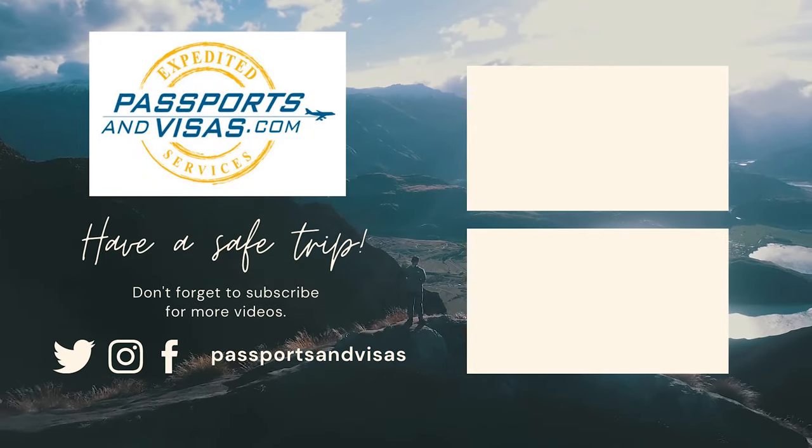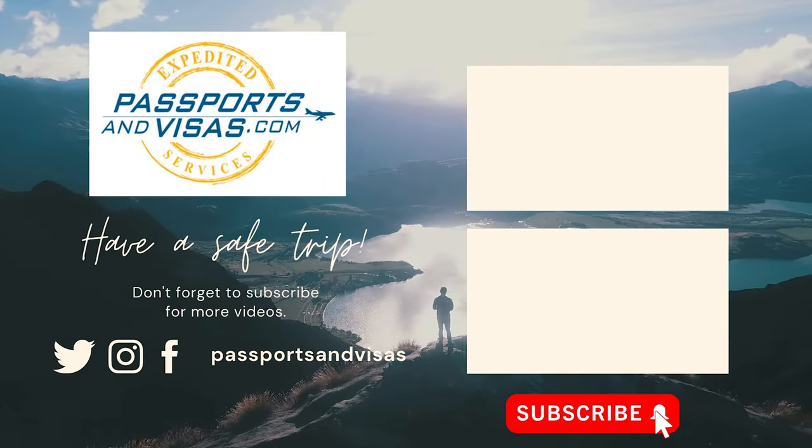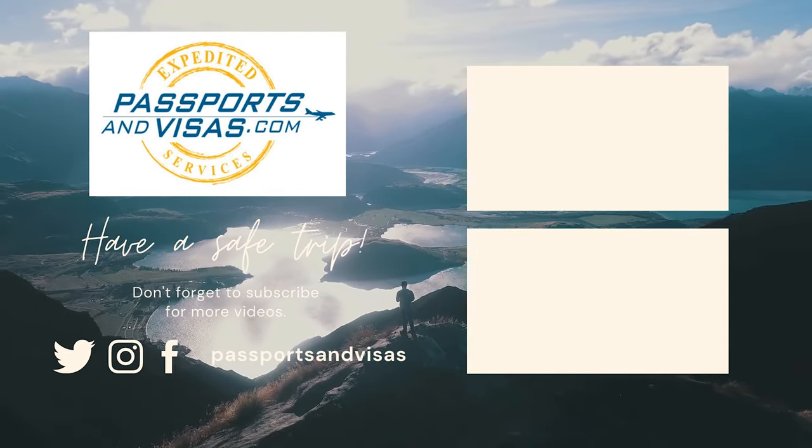Hopefully this helped clarify the travel document requirements for Mexico. To recap: you need a passport book if you're flying. If you're going by car or sea, you can also use a passport card or an enhanced driver's license. If you're under 16 or going on a closed-loop cruise, you can use a birth certificate. Of course, most of the time it's best to just have a passport book, and we can certainly help you get one fairly quickly. If you love this content, please like the video, leave any questions in the comments below, and subscribe to our channel for more content like this.